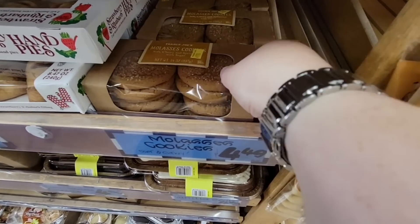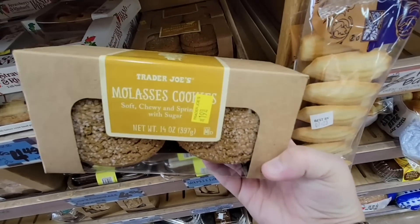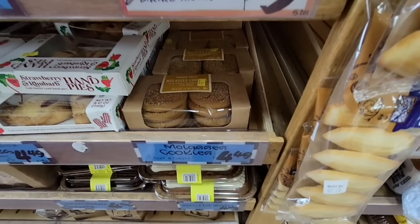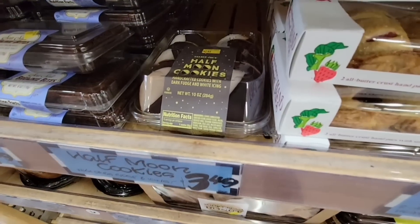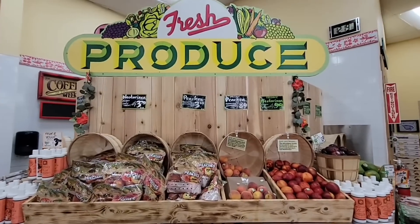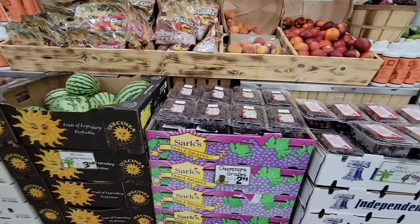We are rocking out — I would say Trader Joe's plays the best music! Of course, we can't have it on here because YouTube would copyright it right away. My daughter is singing and we're having a blast, dancing and shopping at the same time. These half moon cookies are $3.49 — those are tasty. Look at this little display; this is the area they used to do samples and I miss those so much.